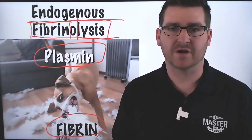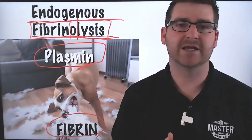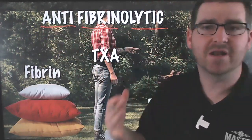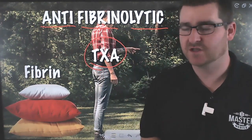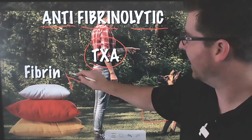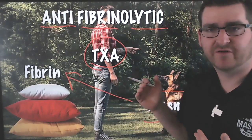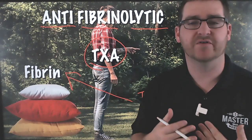In massive trauma, sometimes we get hyperfibrinolysis — an uncontrolled breakdown of the clots we're trying to form during massive hemorrhage. The medication we need is called an anti-fibrinolytic: a medication that stops that fibrinolysis. Tranexamic acid is that medication. Just like a dog trainer stopping the plasmin — this puppy — it stops that plasmin from attaching to the fibrin, so it can't tear the fibrin apart. TXA's entire job is to prevent the breakdown of existing clots. It doesn't cause more clots; it prevents the breakdown of existing clots.